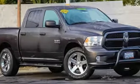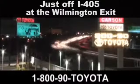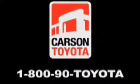You'll never know until you try. Test drive it today. Giant Carson Toyota, just off I-405 at the Wilmington exit in Carson, California. Take us for a ride.